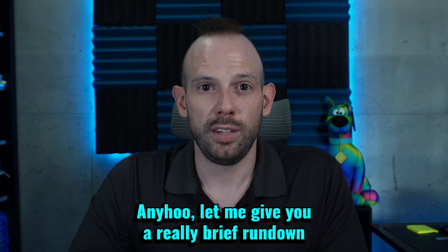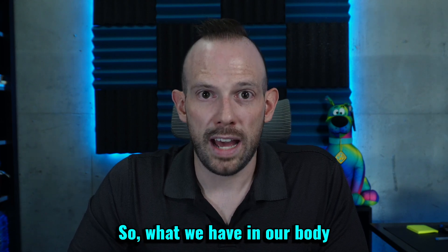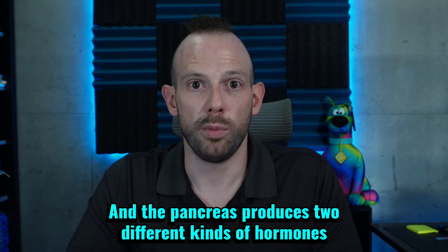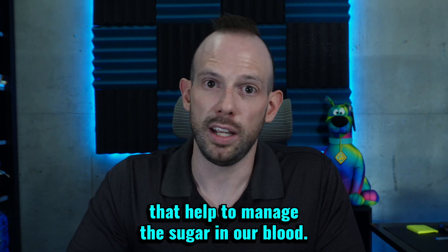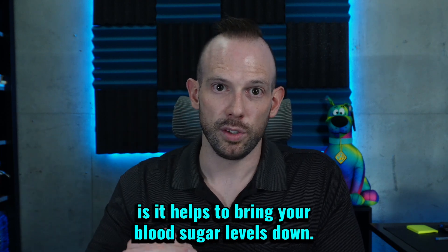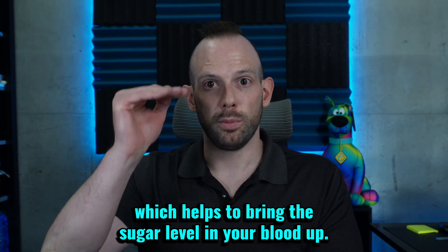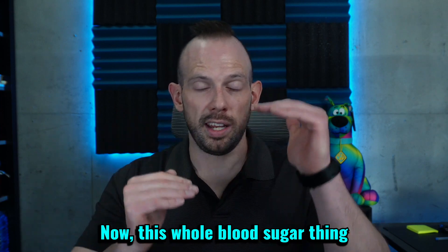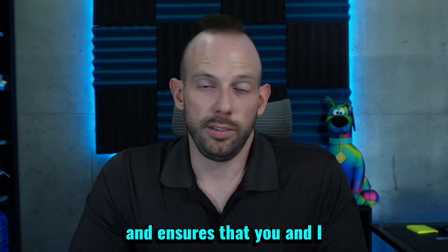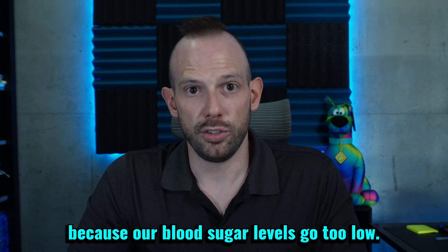Let me give you a really brief rundown as to what is going on in terms of type 1 diabetes. We have in our body an organ called the pancreas, and the pancreas produces two different kinds of hormones that help to manage the sugar in our blood. We have insulin, which helps to bring your blood sugar levels down, and the second hormone is called glucagon, which helps to bring the sugar level in your blood up. In individuals that don't have diabetes, this whole blood sugar regulation is tightly controlled so that you don't pass out or die because your blood sugar levels go too low.